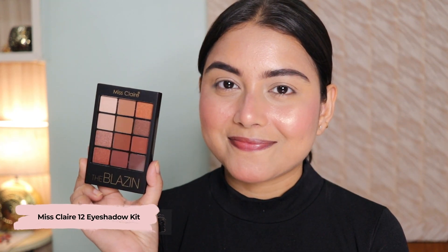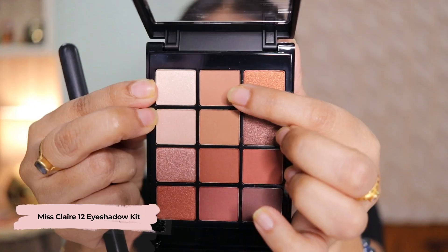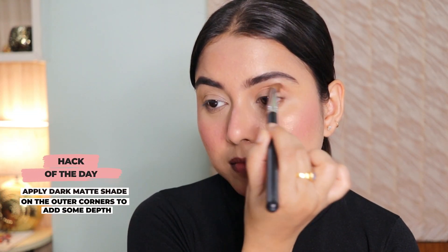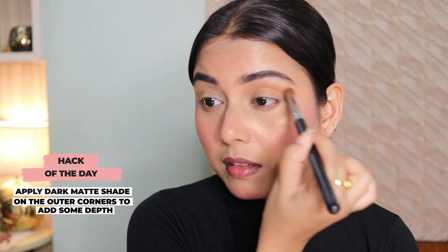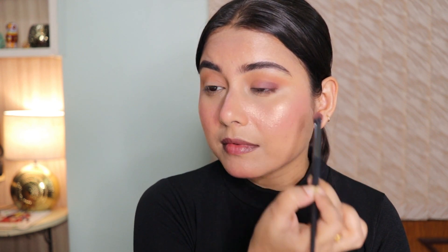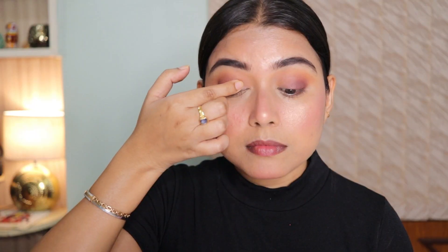Moving on to the eyes — today I'll be using the Miss Claire Blazing eyeshadow palette. It's a very easy eye makeup look. First I'll be taking a transition shade and applying it on my crease. Once that is done, I'll be taking a dark brown shade and applying it on the outer corners of my eyes to add some depth and dimension.